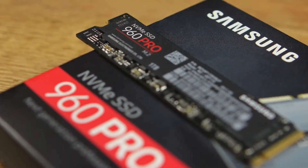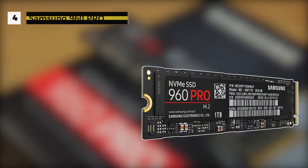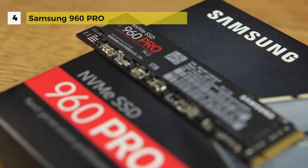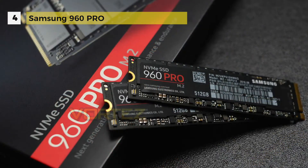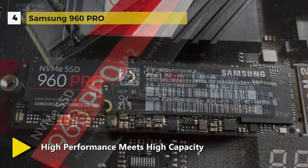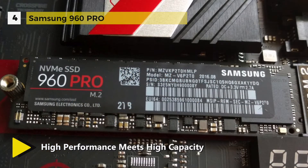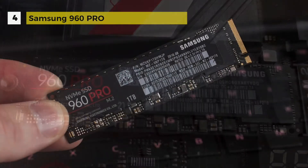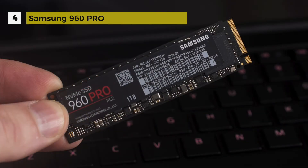Taking the number four spot is the Samsung 960 Pro. With data transfer rates up to an insane 3500 MB/s, the 1TB 960 Pro M.2 internal SSD from Samsung is among the fastest around. You can boot directly from the drive for faster system startups, transfer files quickly, stream content directly from the drive, and much more.